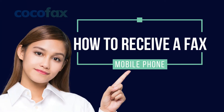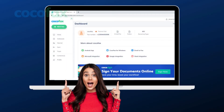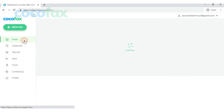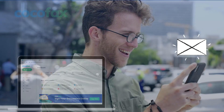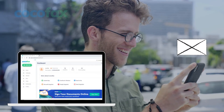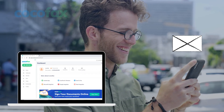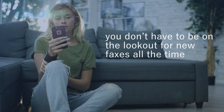Now let us learn about how to receive a fax from a mobile phone. Receiving a fax through the CocoFax web app is even easier than sending it. Log into your CocoFax account. If you do not have one, you can follow the steps of the previous section to create one. Once you are on the dashboard, select the tab that says 'Inbox.' All the faxes that you have received will be present here — it is the same as receiving emails in your email inbox. When you have received a new fax, CocoFax will send you an email notification, so you don't have to be on the lookout for new faxes all the time.